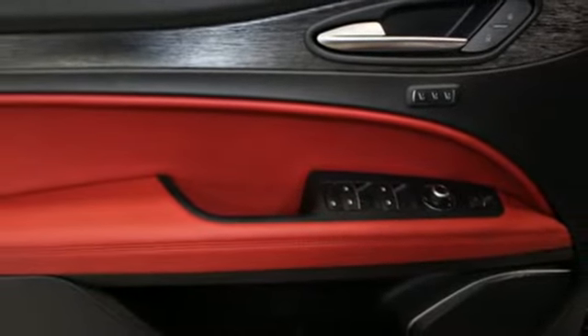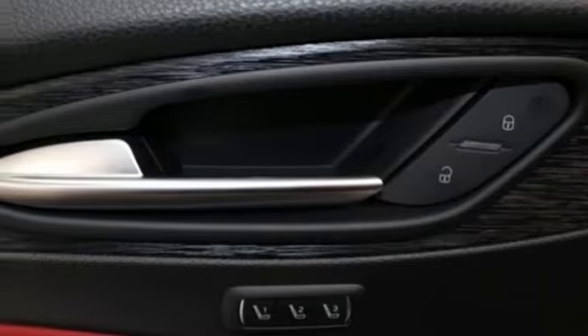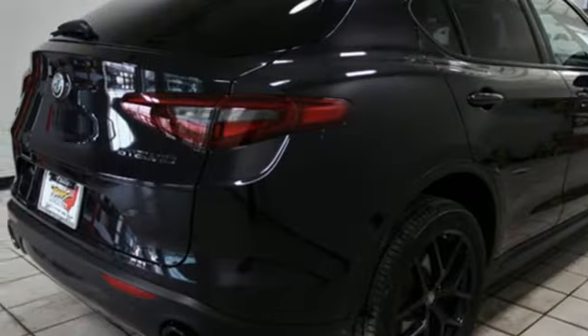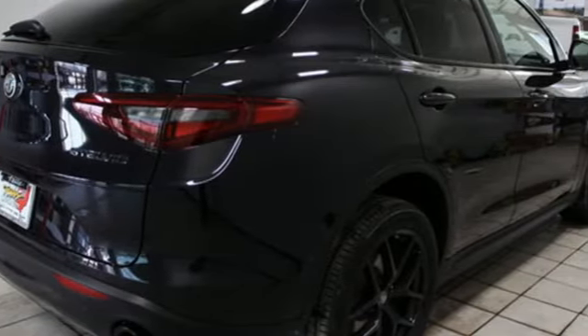Auto-dimming rear view mirror, external memory control, doors and push-button start proximity key, dual-zone climate control, front and rear parking sensors, and intercooled turbo inline four-cylinder engine.